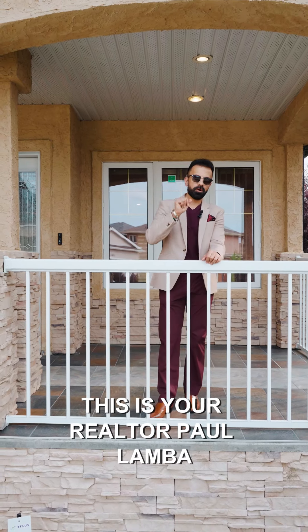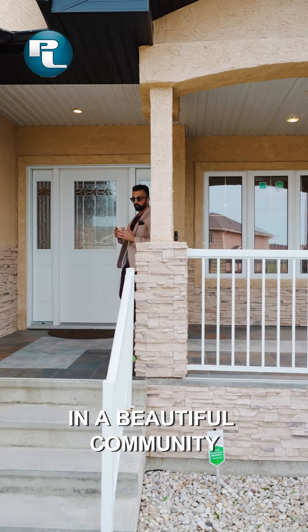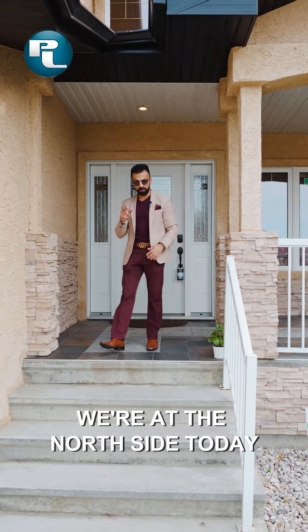Hey guys, this is your realtor Paul Lambert today bringing you our latest brand new listing in a beautiful community called Haula Canyon. We're on the north side today.